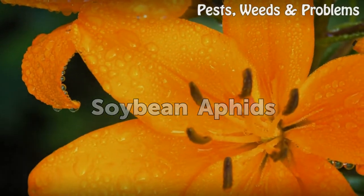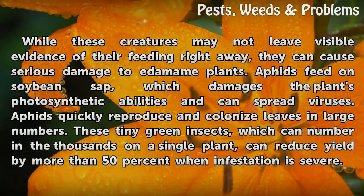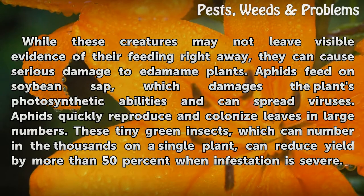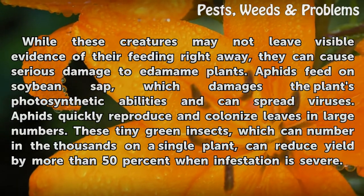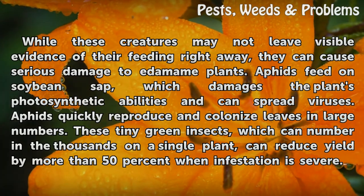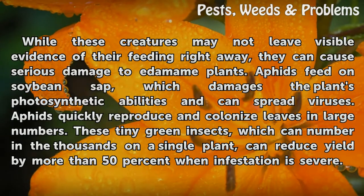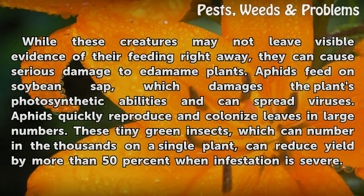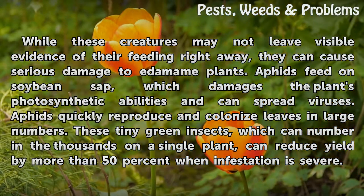Soybean aphids: while these creatures may not leave visible evidence of their feeding right away, they can cause serious damage to edamame plants. Aphids feed on soybean sap, which damages the plant's photosynthetic abilities and can spread viruses. Aphids quickly reproduce and colonize leaves in large numbers. These tiny green insects, which can number in the thousands on a single plant, can reduce yield by more than 50% when infestation is severe.